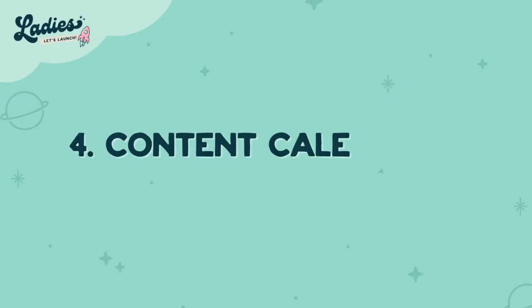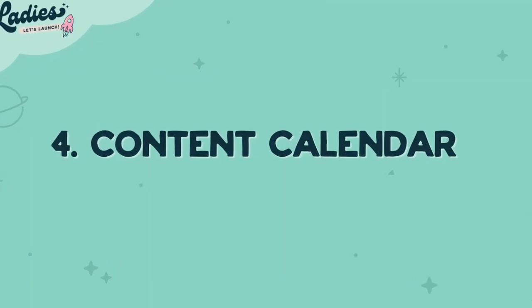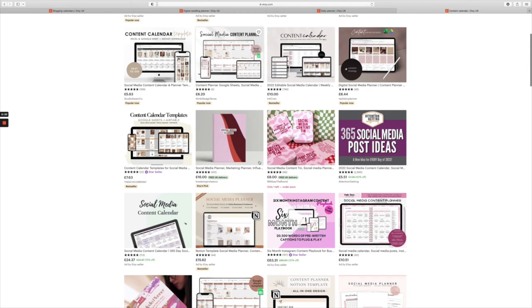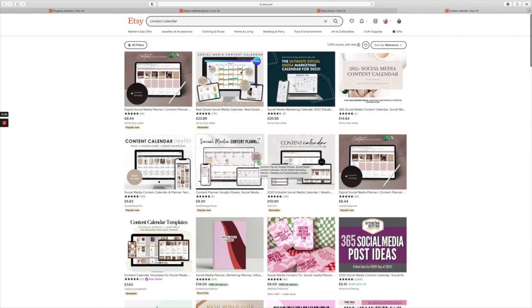Number four is content calendars. This is slightly different from the blogging calendar as you're making it for content creation only — so only for social media posts. You can create a beautiful, stunning content calendar.